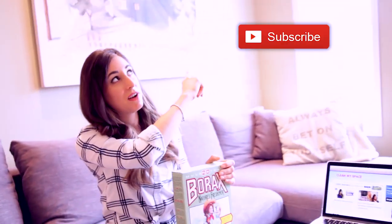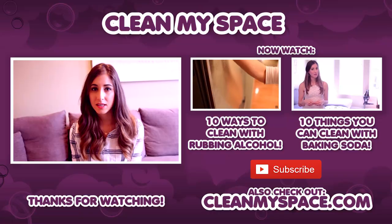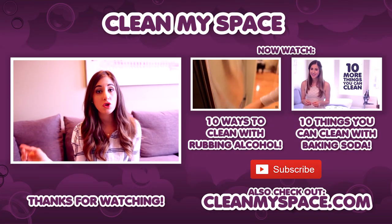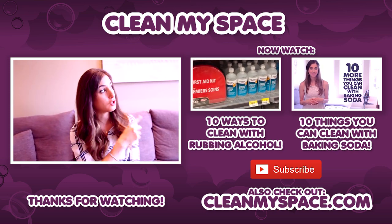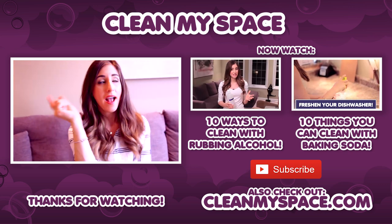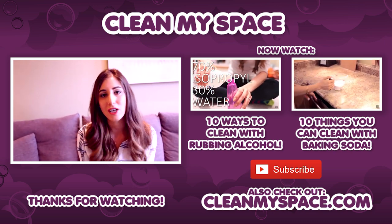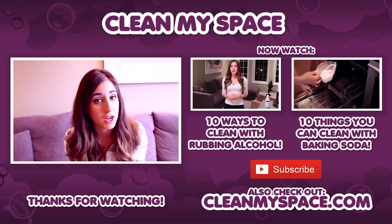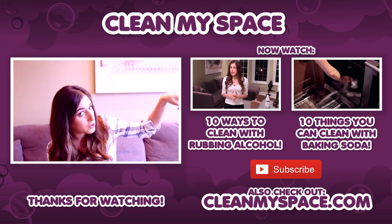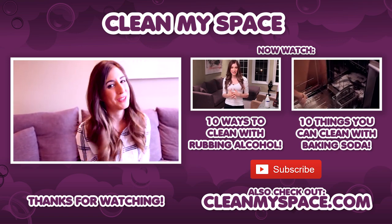There's a button down there that lets me know you care, so click it if you liked this video, and click this button to subscribe and begin your journey to a cleaner life. Thanks so much for watching! I also want to throw you to two other videos you might love: 10 interesting ways to clean with rubbing alcohol, and 10 ways to clean with baking soda. By the way, there's a new feature on YouTube called Cards — for those watching on mobile, you can click those cards to access these videos without having to fiddle around on your phone. We'll see you next week!